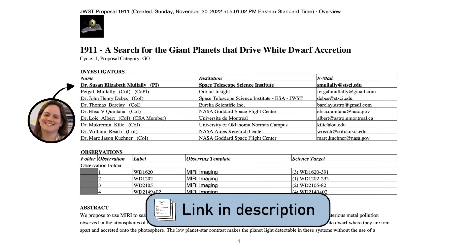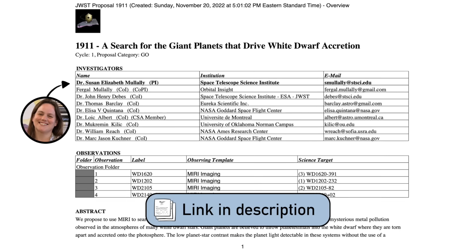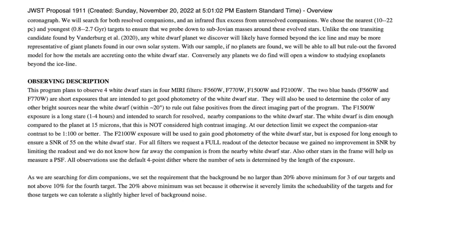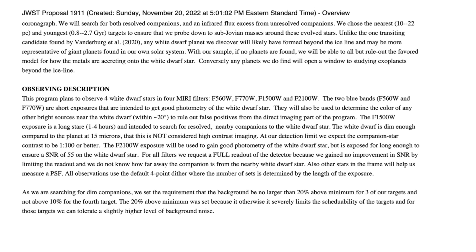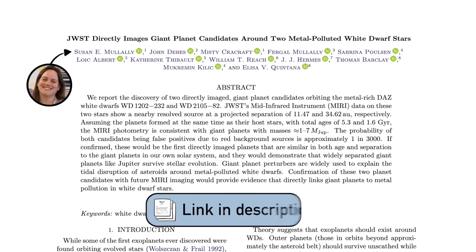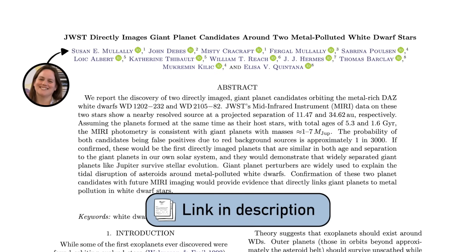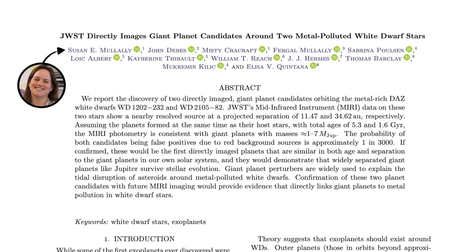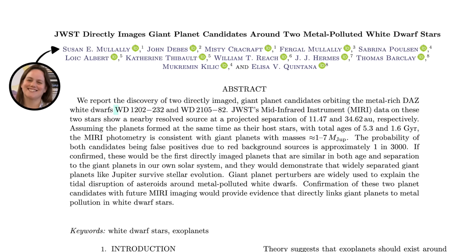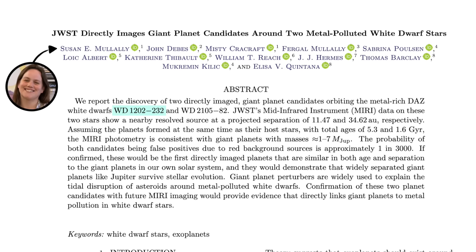Mullaly and collaborators proposed to do this with JWST in its first year of observations — use the MIRI instrument on board to take images of the four youngest and nearest known white dwarfs and see if there was any evidence for planets orbiting around them. Those observations were done back in early 2023 and they've now published their findings, announcing the discovery of two new candidate exoplanets: one around white dwarf WD1202232 and one around white dwarf 210582.